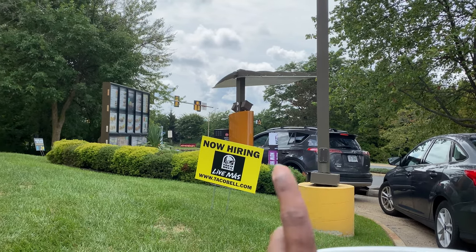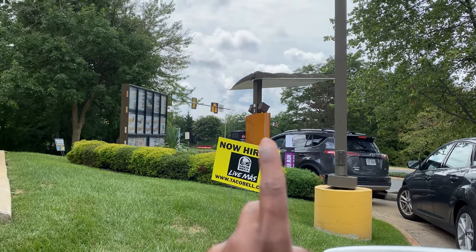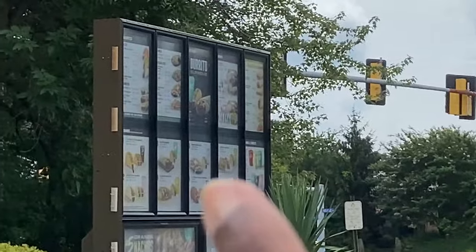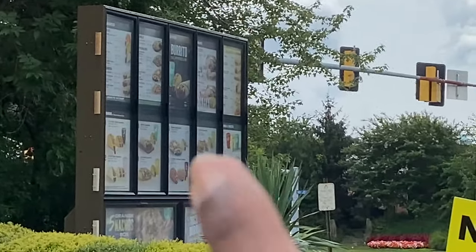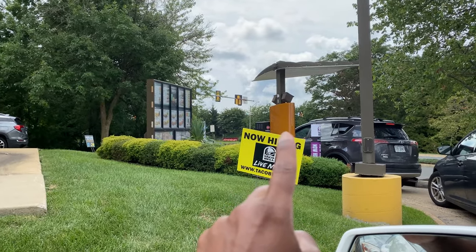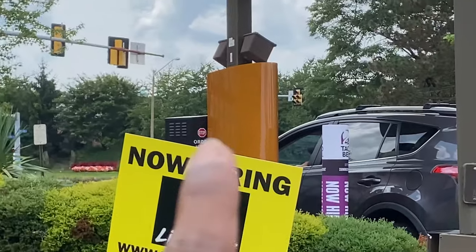We are almost at the place where we order our food. There is a microphone over there and a menu where you can see what you want to buy. There are numbers on it. When you get your turn, you just go over there and order your food.